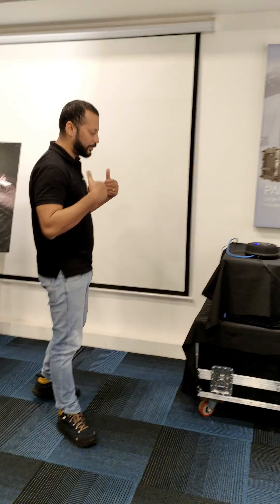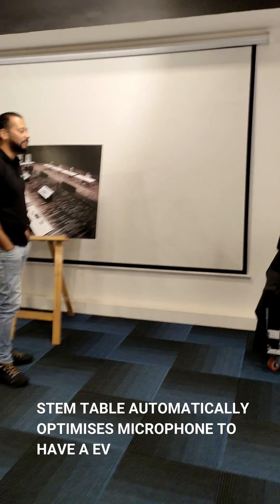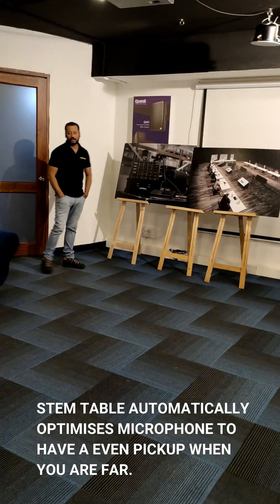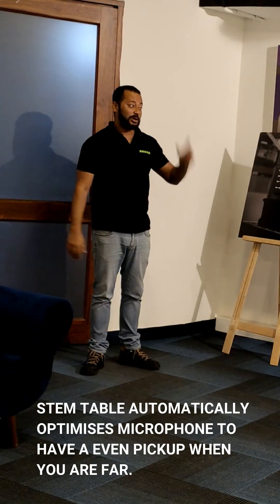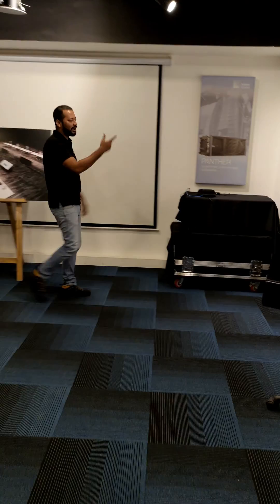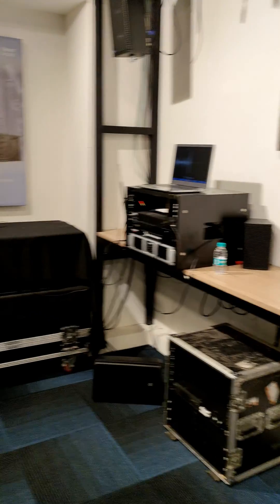If this mic is good it will still catch me. Right now I am at around five feet... now around eight feet... ten feet... and maybe now I'm at around twenty feet. This is huge — twenty feet away and it's still catching well. You can see the graph, and you are hearing everything being recorded by the Stem.